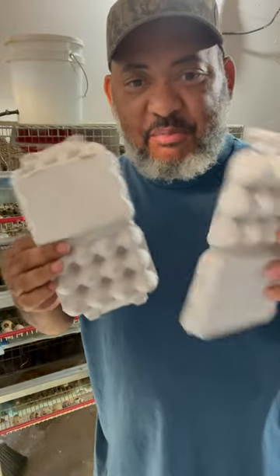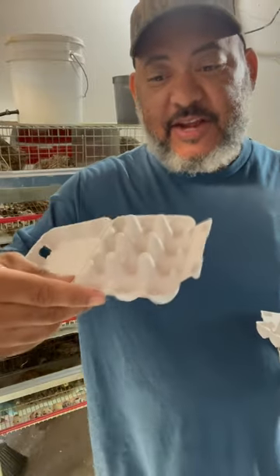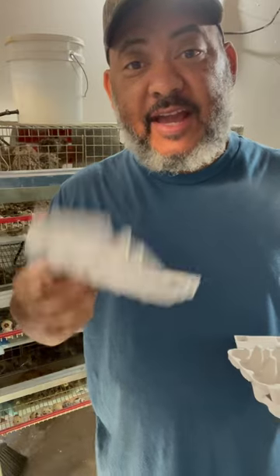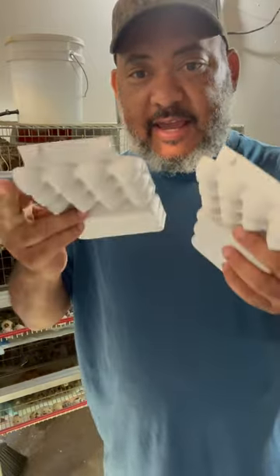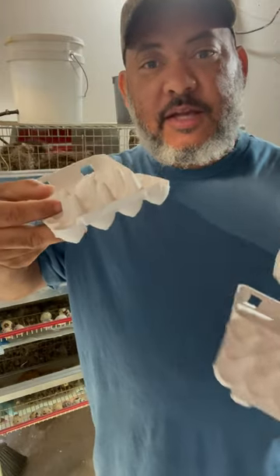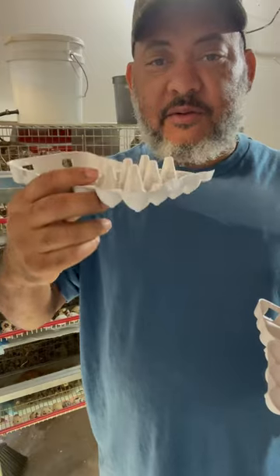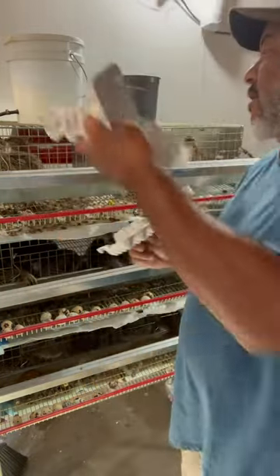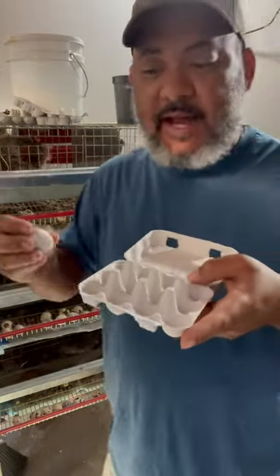Where to get the cardboard quail egg cartons that can handle Jumbo Caternix quail eggs. Hey, my name is Lance from the KC Tiny Urban Farm. Here are the quail egg cartons that we use for shipping our Jumbo Caternix quail eggs. There's a link in the video description or bio.